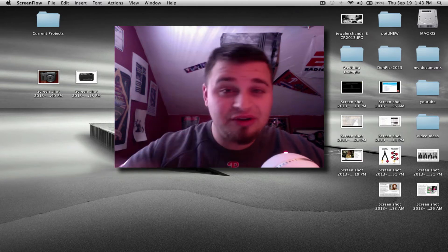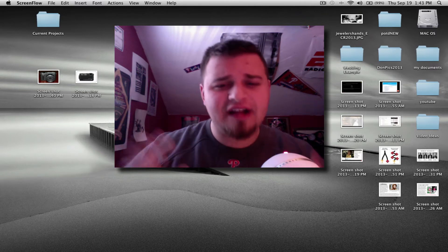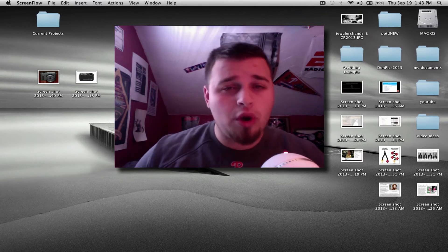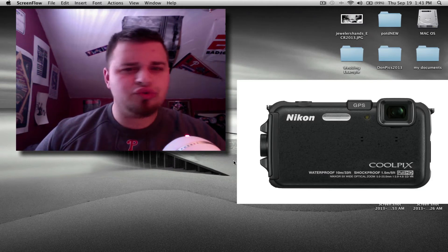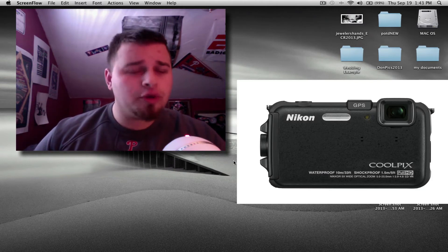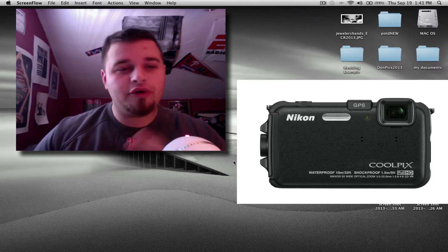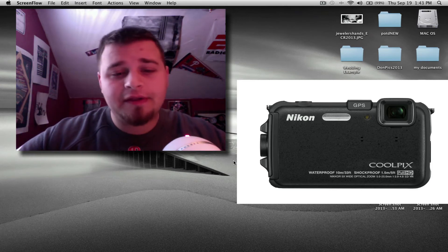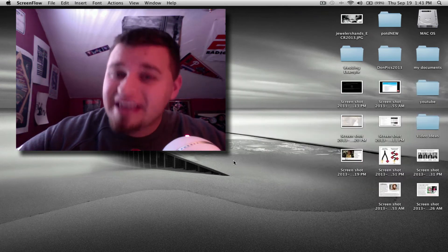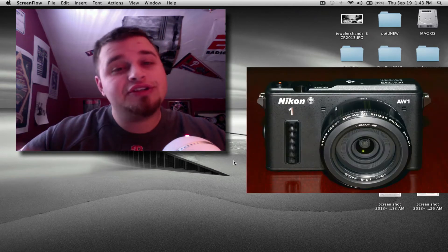I'll get into why I don't think it's going to sell a ton because they kind of overstepped a little bit. This innovative technology really started out with their AW100 camera, which was shockproof up to 1.5 meters and waterproof up to 10 meters. This system has updated that — it is waterproof to 15 meters and shockproof to 2 meters from when you drop it.